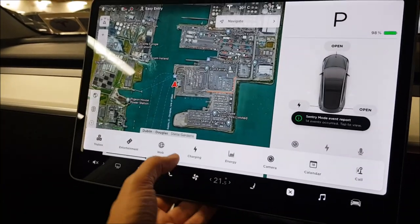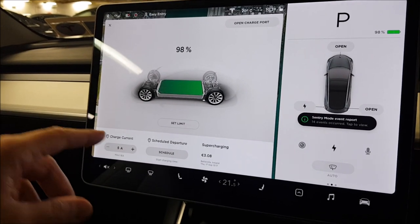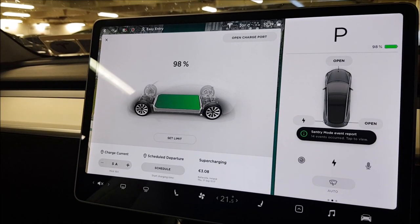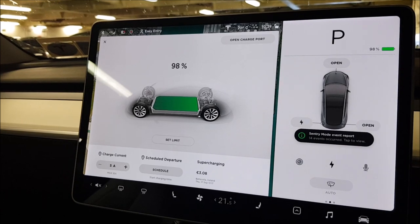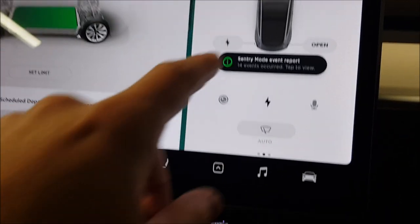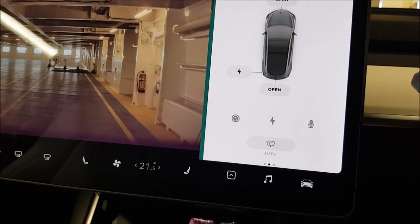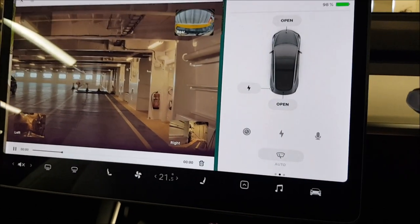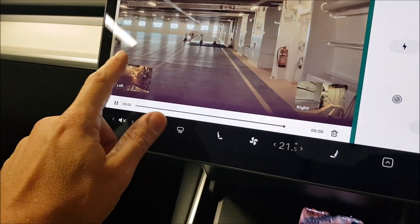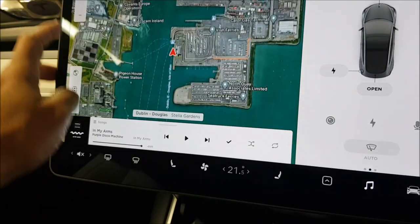We are now in Cherbourg. The car is charged — it's 98%, probably because it charged to 100% but I had sentry mode on, so it used a couple of percent since it charged up. That's fine anyway; I've got plenty of charge. I received a couple of notifications from the alarm, to be honest. I'm not sure exactly how the alarm works in that environment — cars are kind of close to each other on the ferry deck.